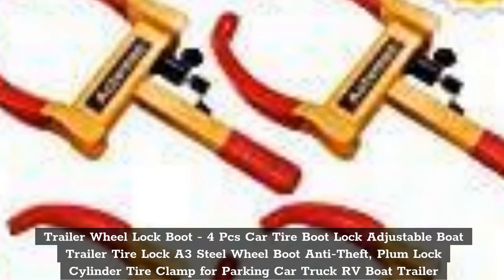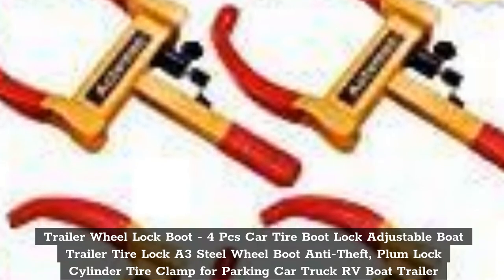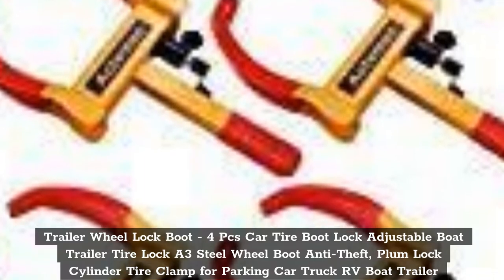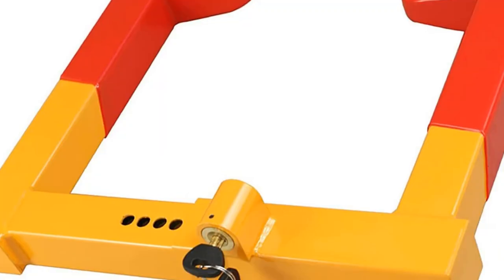Top 1: Trailer Wheel Lock Boot — 4 Pieces Car Tire Boot Lock, Adjustable Boat Trailer Tire Lock, A3 Steel Wheel Boot Anti-Theft, Plum Lock Cylinder Tire Clamp for Parking Car, Truck, RV, Boat Trailer.